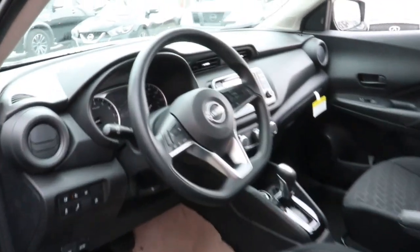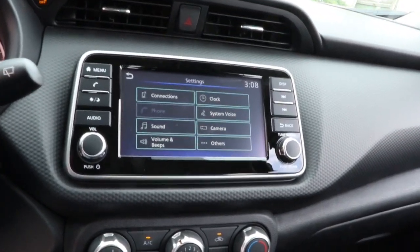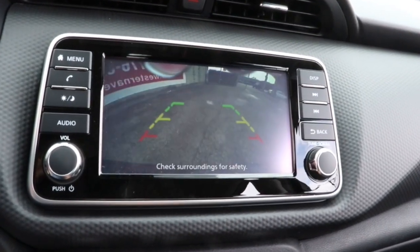These are just some of the great options this vehicle comes with: keyless entry, electronic stability control, blind spot monitor, intermittent wipers, tire pressure monitoring system, trip computer, bucket seats, power windows, and power steering.